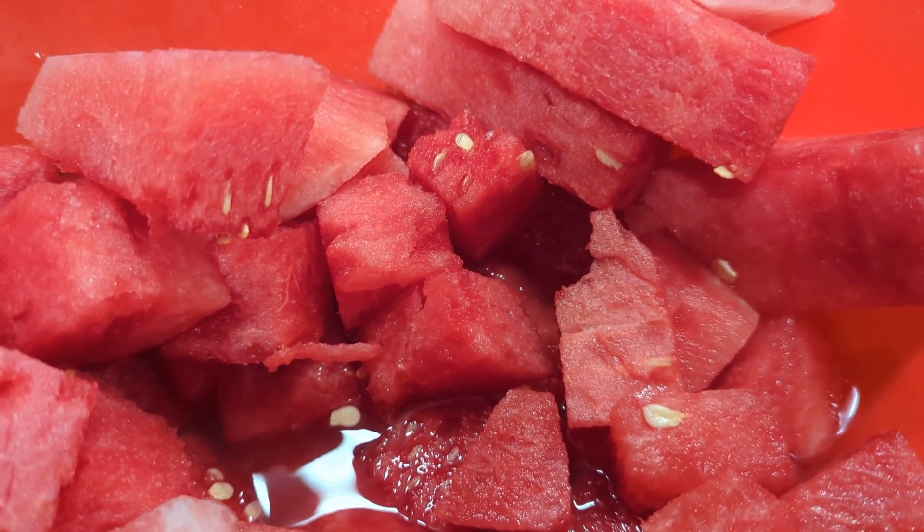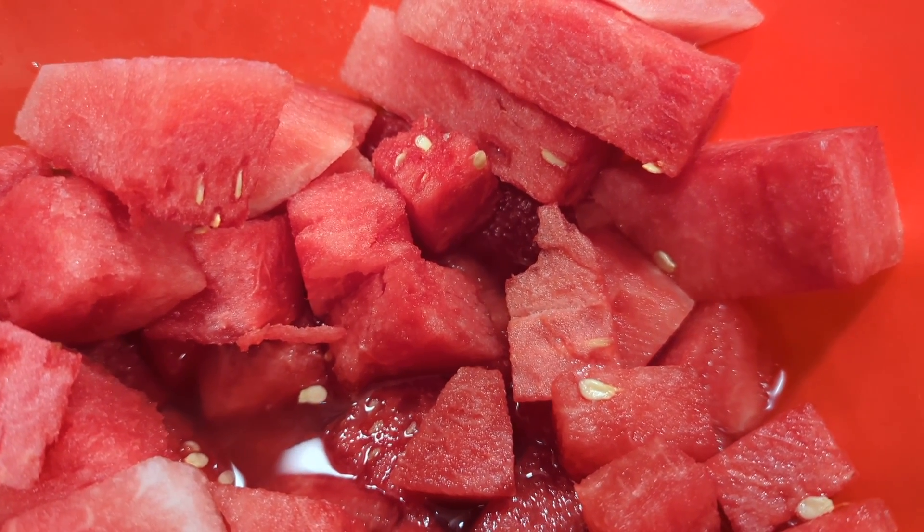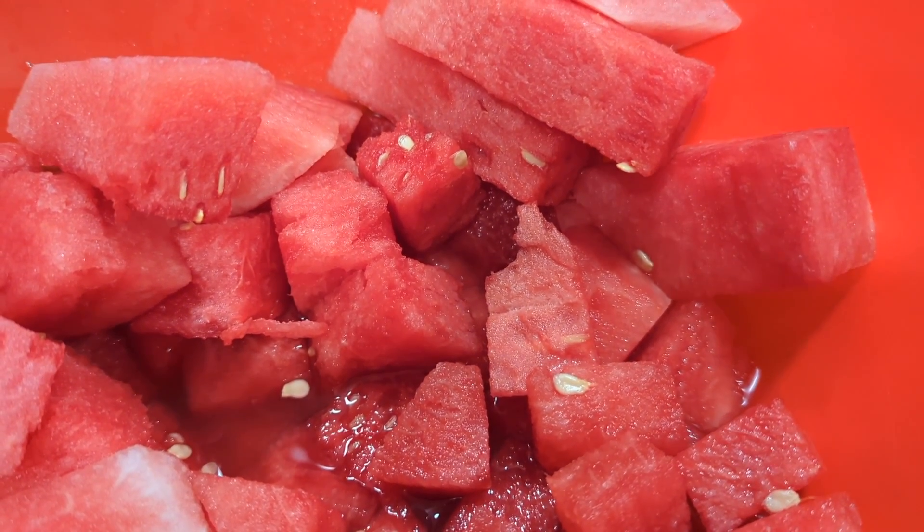So this answers your question: yes, a seedless watermelon still does have seeds, but they're undeveloped little soft seeds.